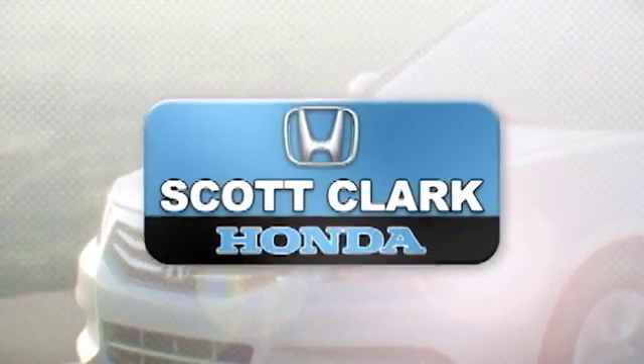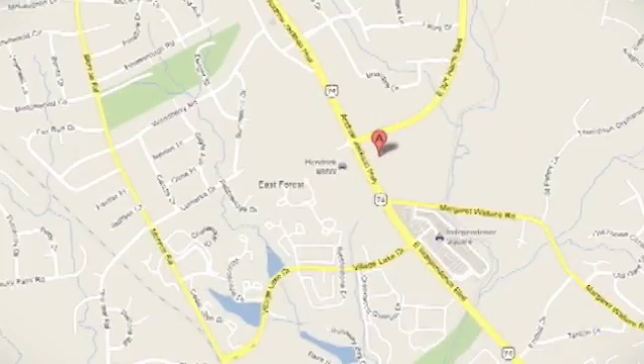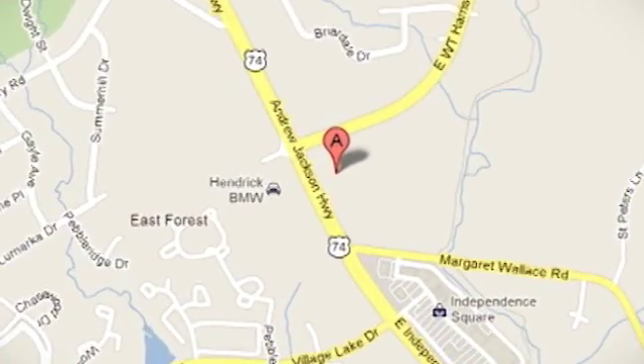Stop in today and experience the difference at Scott Clark Honda Charlotte. We are conveniently located at 7001 East Independence Boulevard in Charlotte, North Carolina.